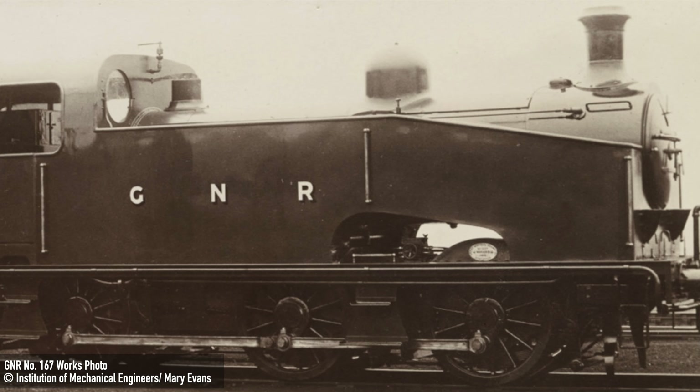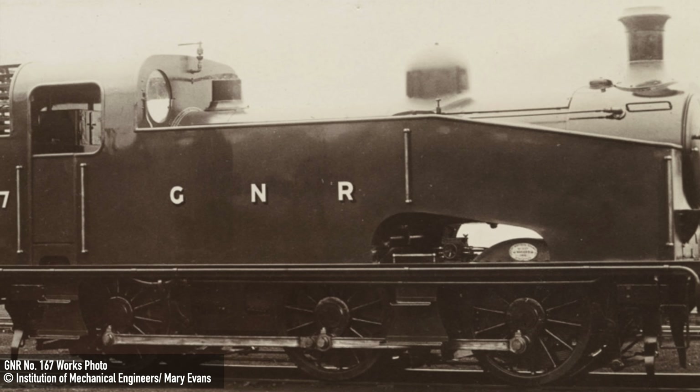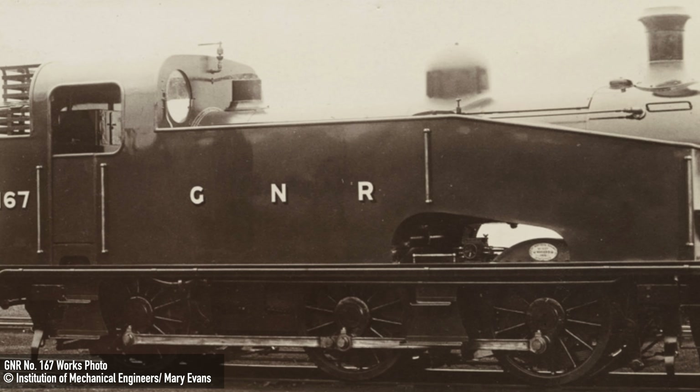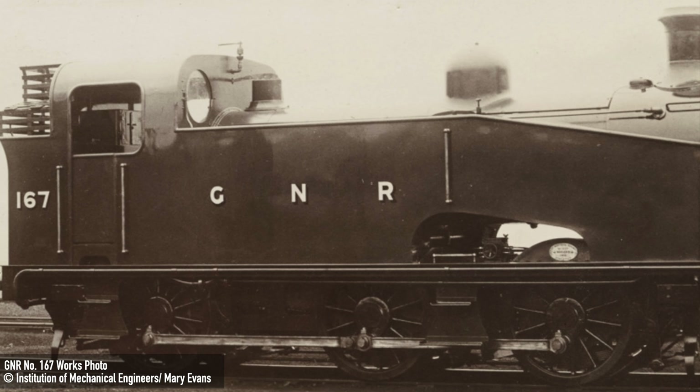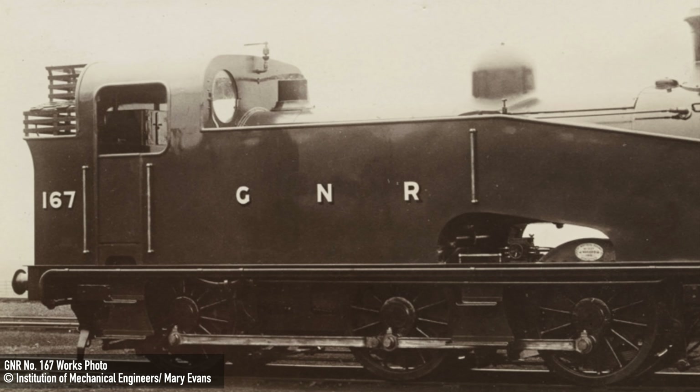Designed by Sir Nigel Gresley, the J23s benefited from increased weight from their large tanks, which significantly aided in increasing rail adhesion — something of particular use on their intended routes. However, they also remained small enough to be useful for shunting too.